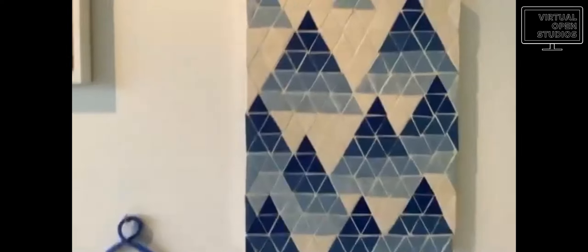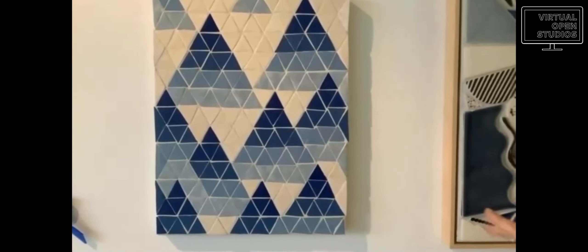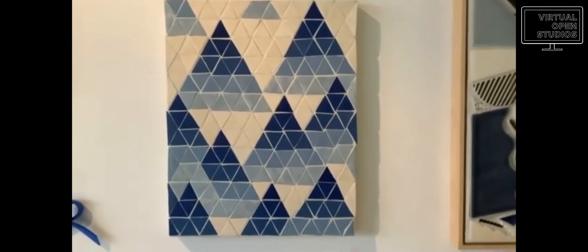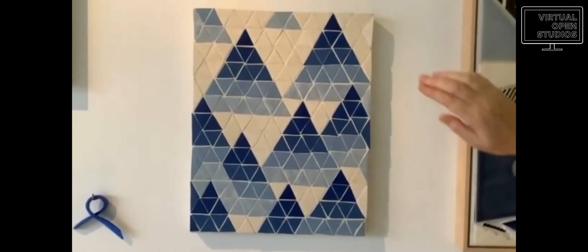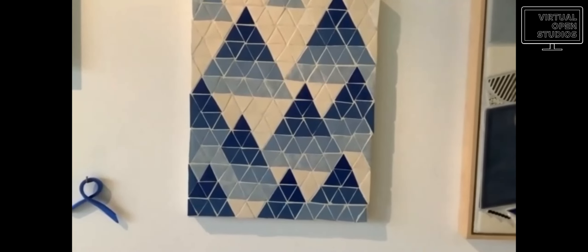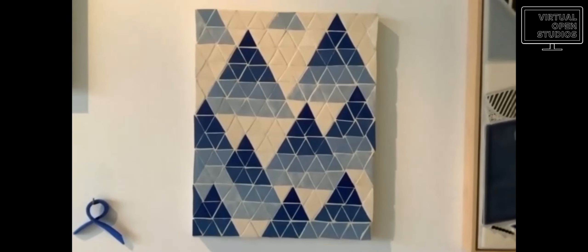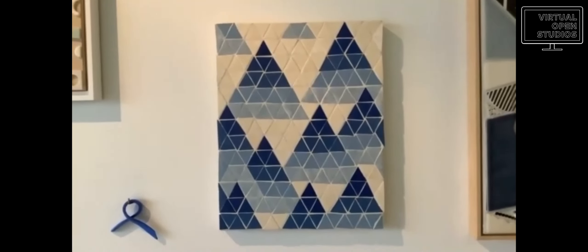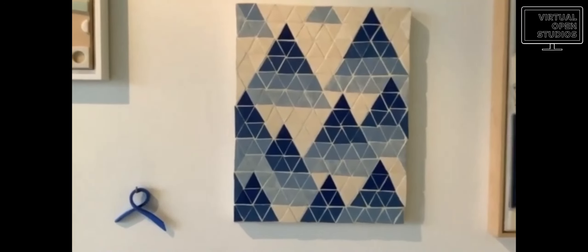This is the only example I have in here of something I pre-designed before I made it. I actually cut out the slab of clay and then cut all these triangles and underglazed them, knowing exactly which color was going to go where, and then put it together afterwards. It was already a composition before — rather than just moving tiles around like I usually do, this was a different approach.